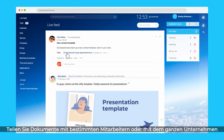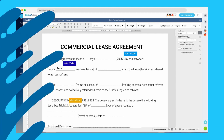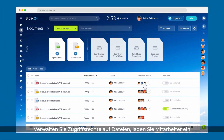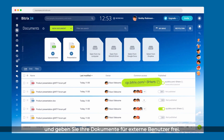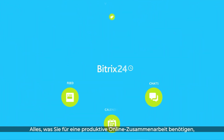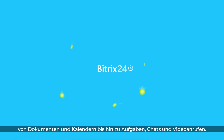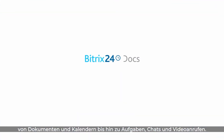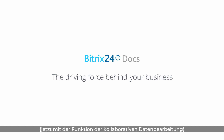Share documents with selected users or with the whole company and discuss them in the feed. Manage document access permissions, invite collaborators, share your documents with external users. All you need for productive online collaboration is now available in Bittrex 24 — from documents and calendars to tasks, chats, and video calls. Bittrex 24, the driving force behind your business, now with collaborative editing.